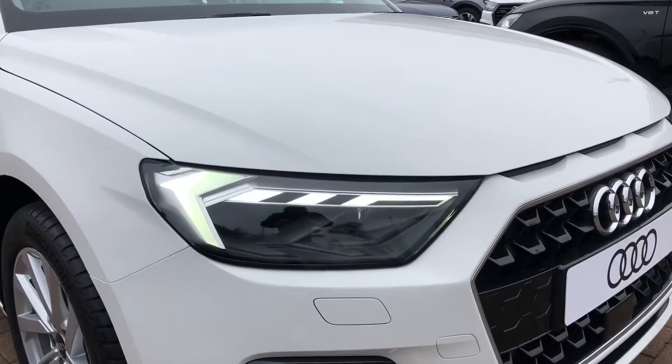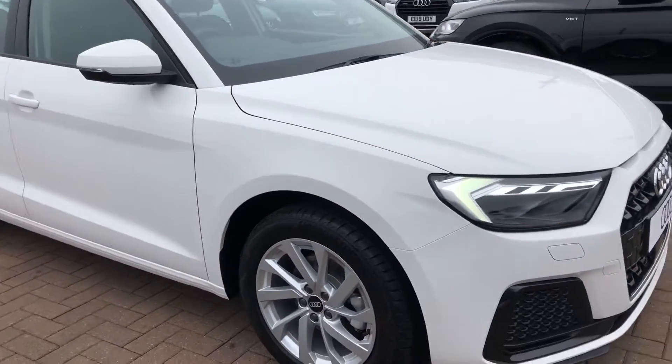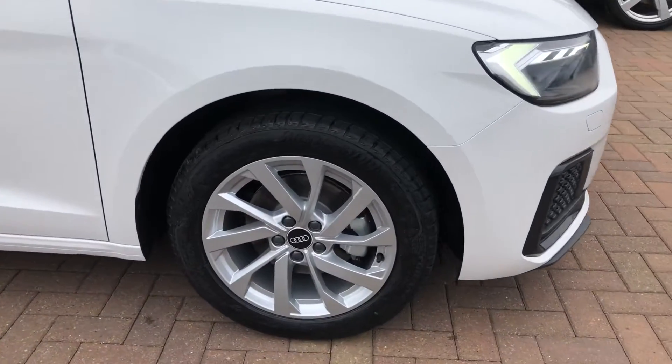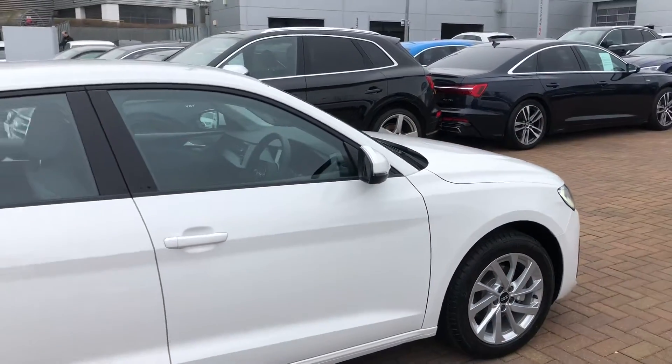At the front of the car we've got the daytime running Audi headlights. On the side we've got the 16 inch alloy wheels, and it does come with the lateral adjustable heated exterior mirrors.